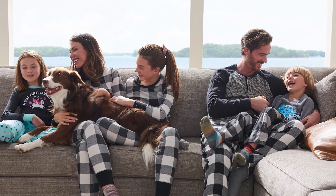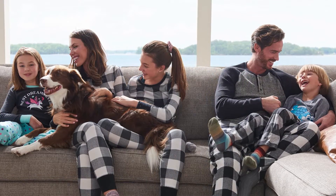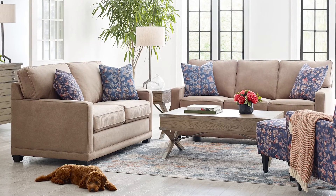While Lazy Boy's pet-friendly fabrics are a great solution, nothing is foolproof. This fabric is considered pet-friendly because it's easier to clean and tougher to scratch. With that being said, pet-friendly fabric can still fall victim to a persistent stain and or the sharpest of claws.